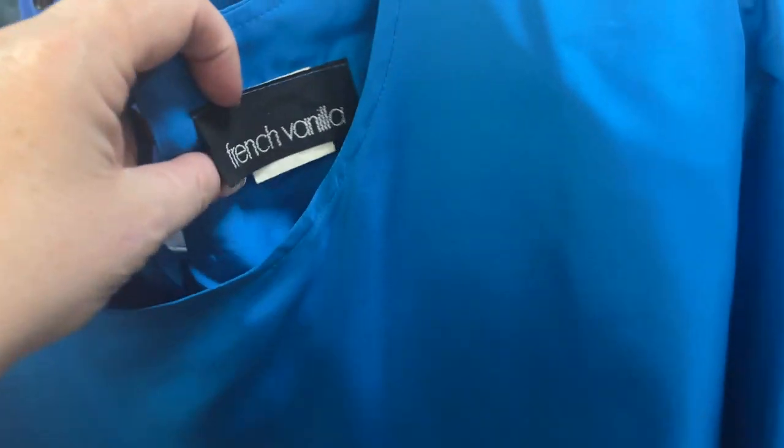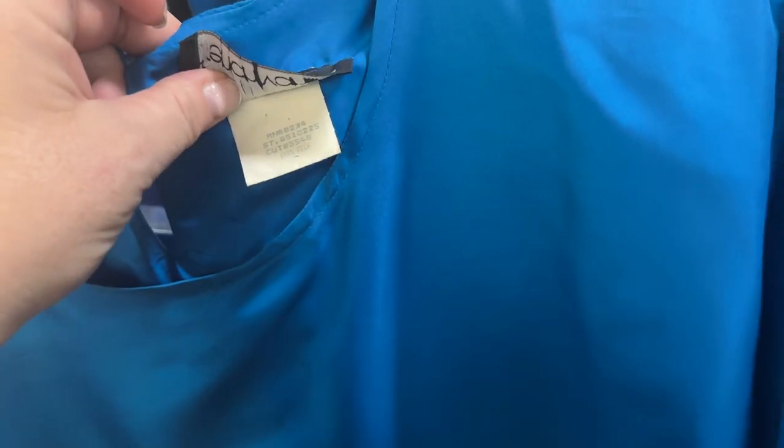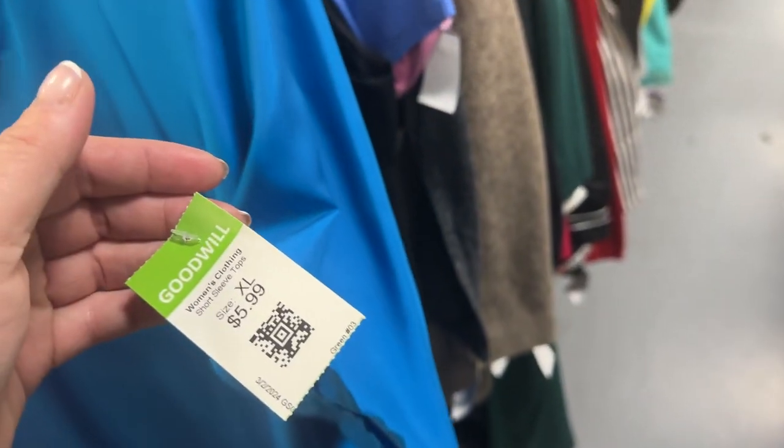This I thought was interesting — it's very 80s with the shoulder pads. French Vanilla — it's a vintage brand, 100% silk, plus size — but we're gonna leave it behind. I just don't need it, even though it's half price. I'll leave that behind.